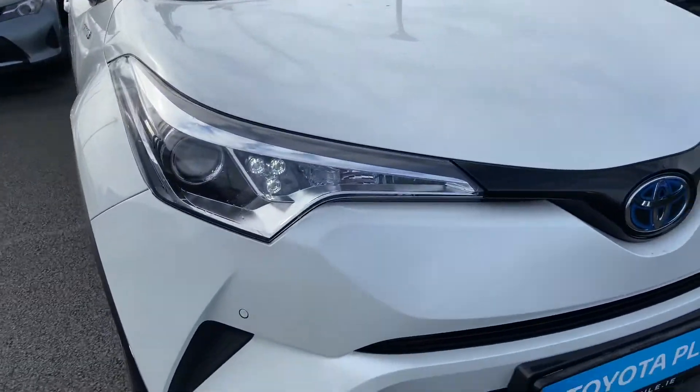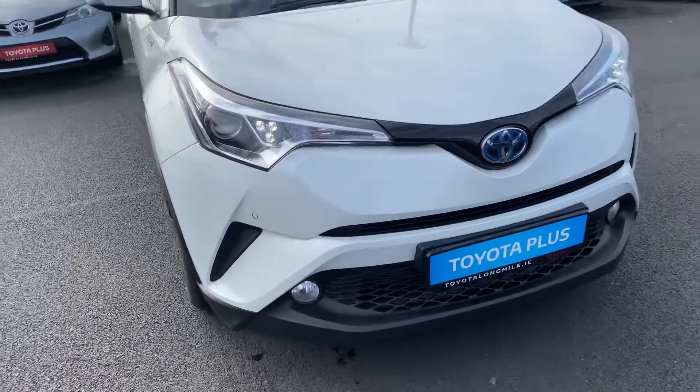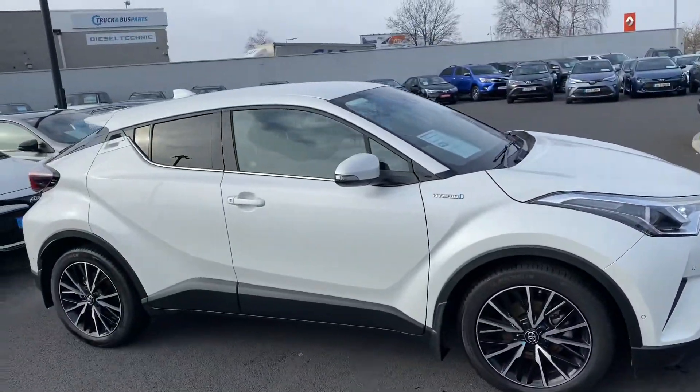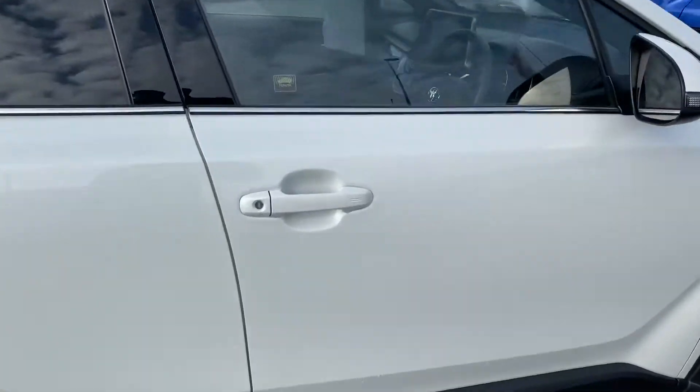LED daytime running mirror lights, front park sensors and front fog lights, 18 inch black and silver multi-spoke alloy wheels, auto folding mirrors, rear tinted windows, and keyless entry.